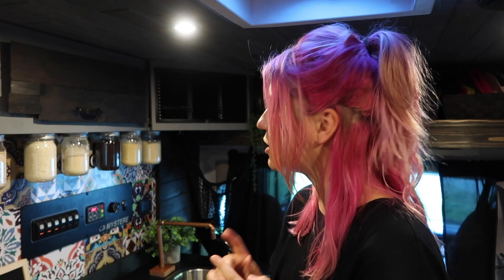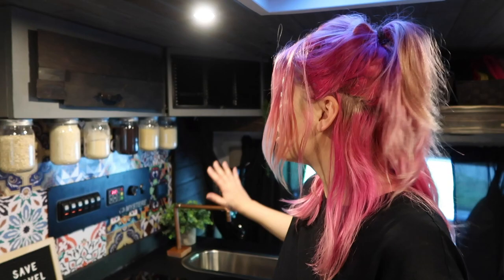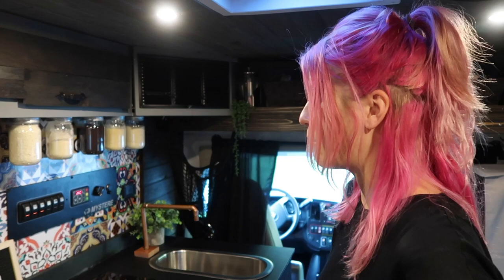Thank you so much to Matt and Danielle of Exploring Alternatives — as soon as we saw their YouTube video we were super stoked on that system. We originally got a faucet that didn't work and just kept spraying water everywhere. Nick soldered the copper faucet instead, and we love that system and are really happy they brought it to us.